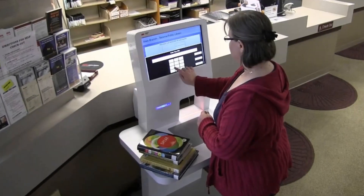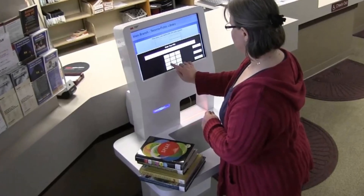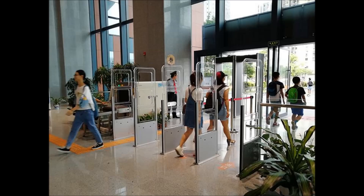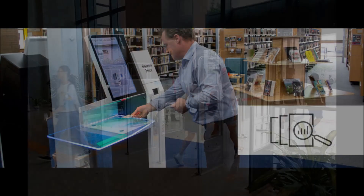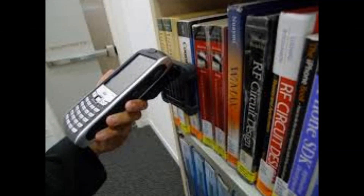Similarly, when a user returns the book, the librarian reactivates the RFID tag. If any library patron tries to take a book without permission, the active RFID tag will beep when they pass through the RFID scanner or RFID gate. Currently, RFID technology is used for issue and return of books, security, and stock taking of library books.